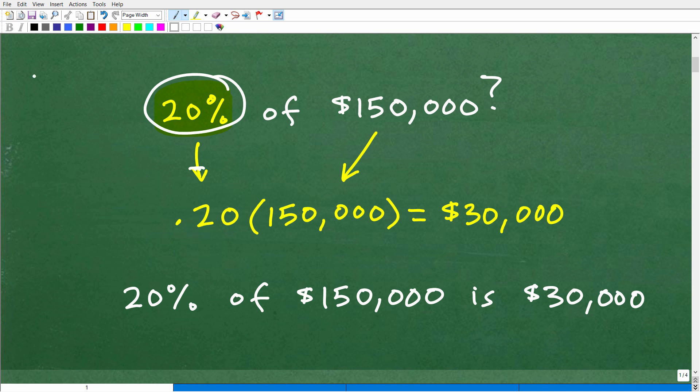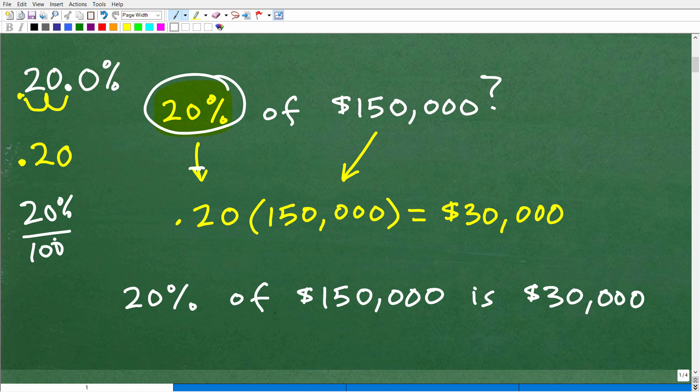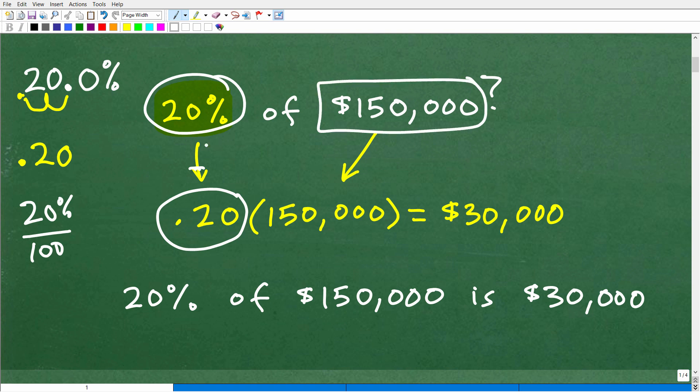So how did that happen? Well, 20% is the same thing as 20.0% — notice the decimal point is right there. When I want to turn a percent into a decimal, all I need to do is move that decimal point over two places to the left. So I get 0.20 and I drop the percent symbol. This is the same thing as dividing by 100. Now, if I want to know what 20% of a number is — in this case 150,000 — all I do after converting to decimal is multiply by that number. So 0.20 times 150,000 gives me 30,000.